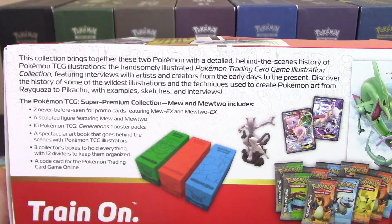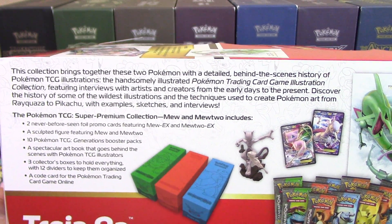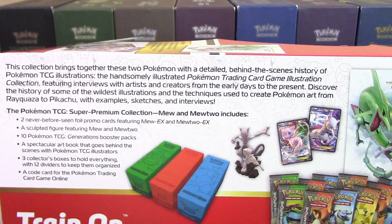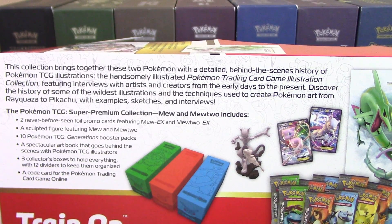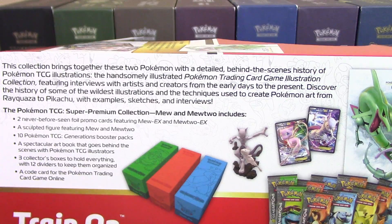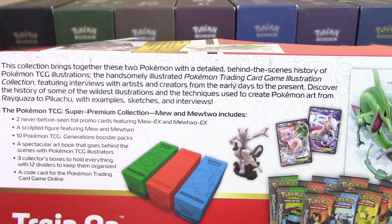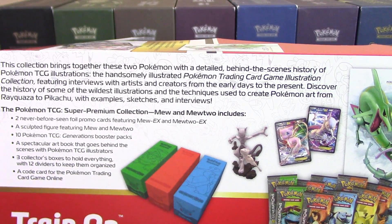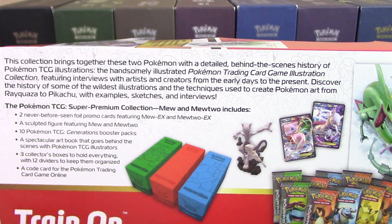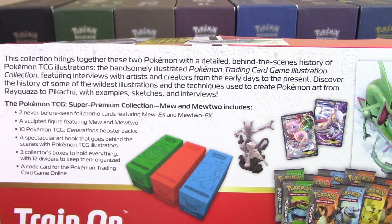This collection brings together these two Pokemon with a detailed behind-the-scenes history of Pokemon TCG illustrations. The Pokemon TCG illustration collection features interviews with artists and creators from the early days to the present. Discover the history of some of the wildest illustrations and techniques used to create Pokemon art — from Rayquaza to Pikachu — with example sketches and interviews. There's also a code card and some dividers included.